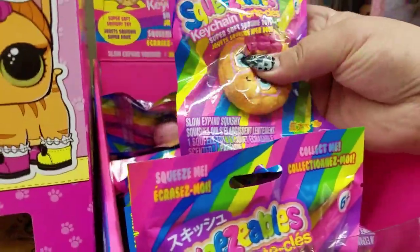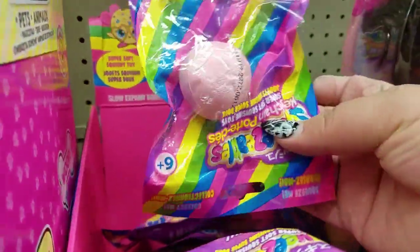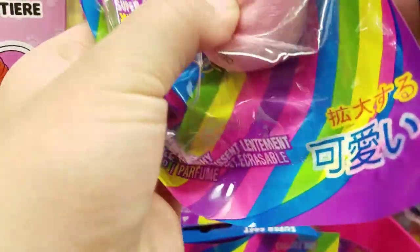Are these the same as the other ones except mini? Because this is a lot of ice cream. These ones are keychains it says. That's a little baby peach — you can see the little leaf.